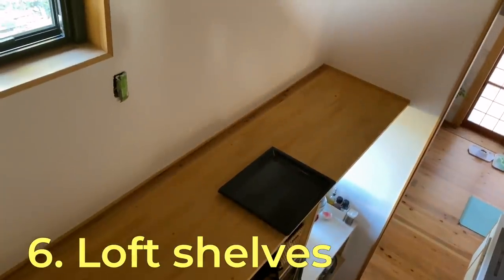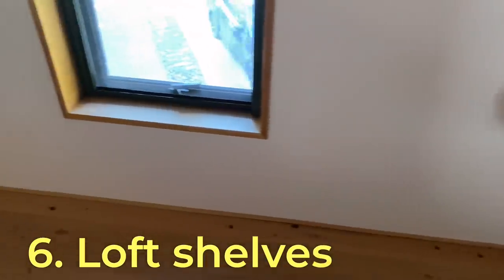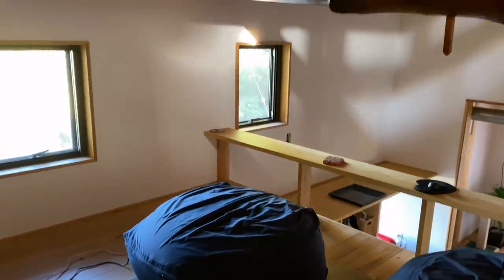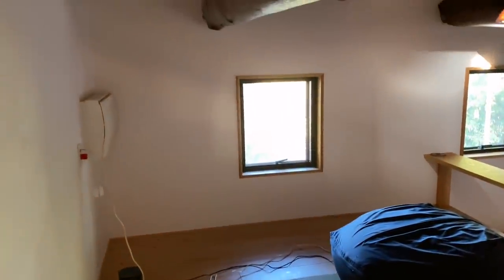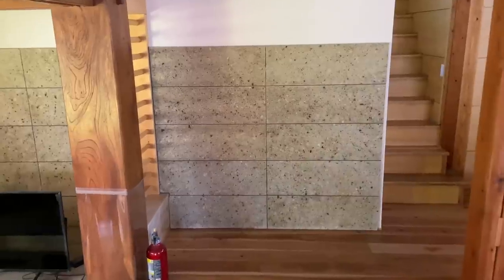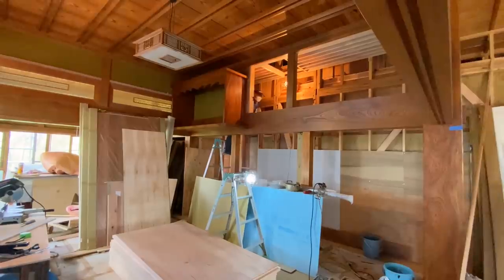As I mentioned in an earlier video, I'm planning to make shelves along here to make the loft a cozy reading or music listening space. I'm also planning to make a sideboard here, and I'm thinking to reuse the kamidana from the other room.